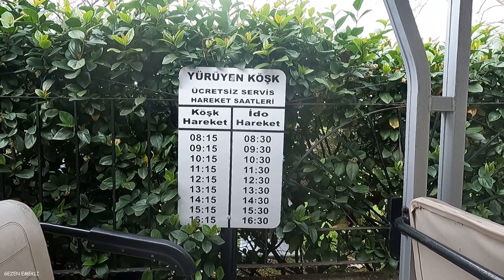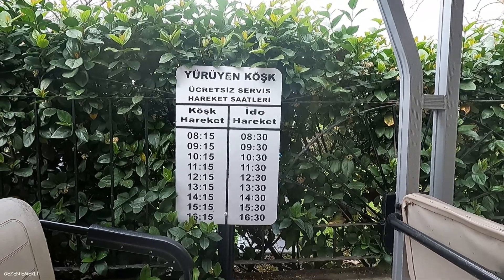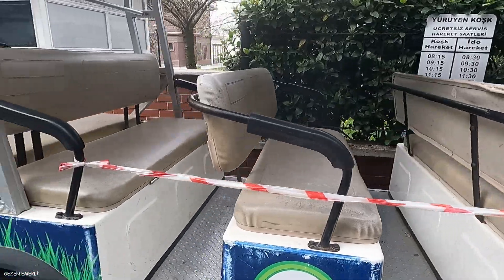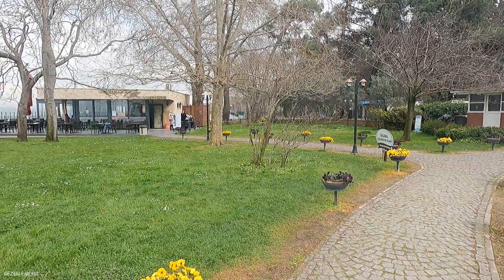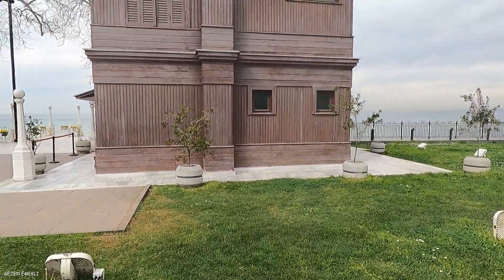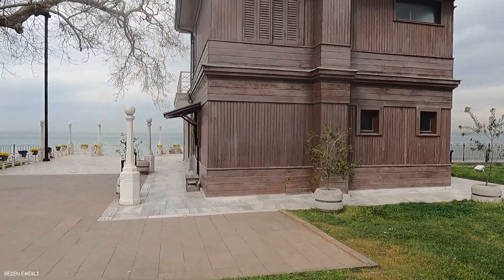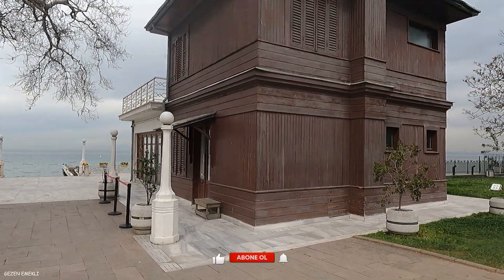The ferry schedule shows departure times from IDO toward here and from the köşk toward IDO. They do this route with a buggy — it's about half an hour, and we will probably use it on the way back. There is a köşk cafeteria here. This is the mansion built for Atatürk. It looks smaller than in the pictures.